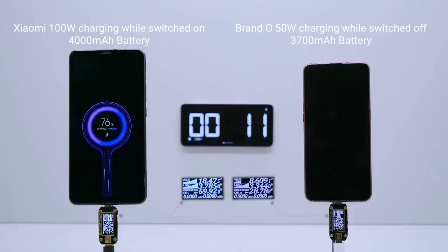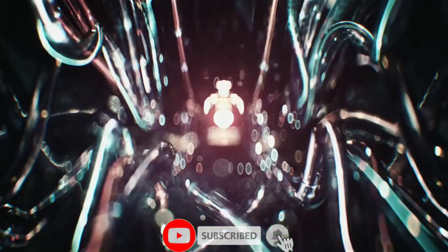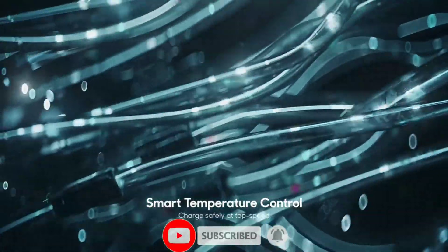The 100W Supercharged Turbo will also be controlled by an independent microcontroller, and this will help reduce the temperature and independent resistance.